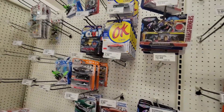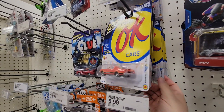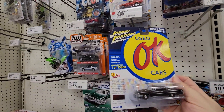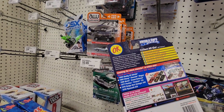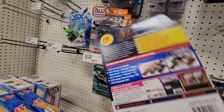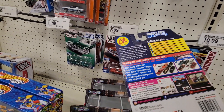We've got these Johnny Lightnings — I think this is the set that has the Voltaire in it, I'm not sure. This is a Ford... I can never tell what set this is. Oh, Release Three — this is an old set. Wow, this set's old.